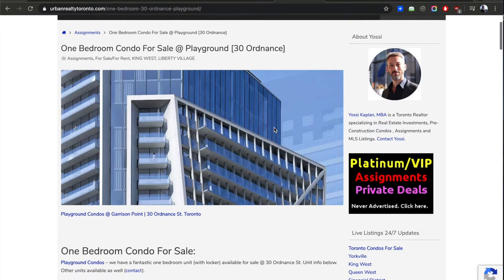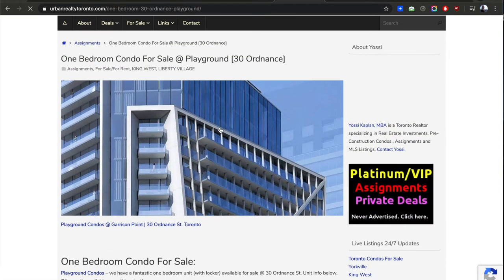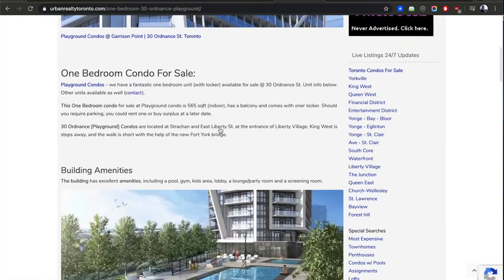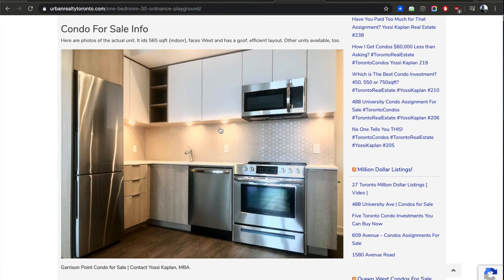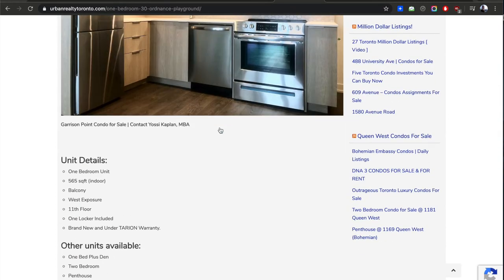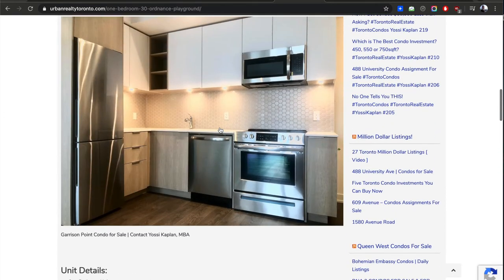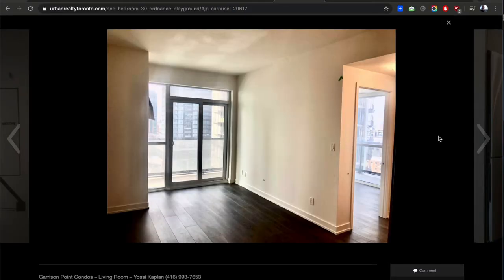I posted an article this morning on urbanrealtytoronto.com — it'll be the first article you see. It says one-bedroom condo for sale, gives you some amenities and the condo info. The unit is one bedroom, 550 to 565 square feet with a balcony, western exposure, on the 11th floor — a really nice unit with a locker included. Let me run you through some pictures I received from the PDI, the pre-delivery inspection.